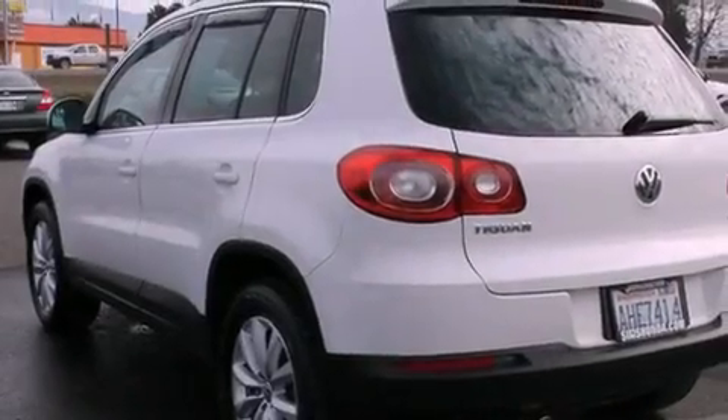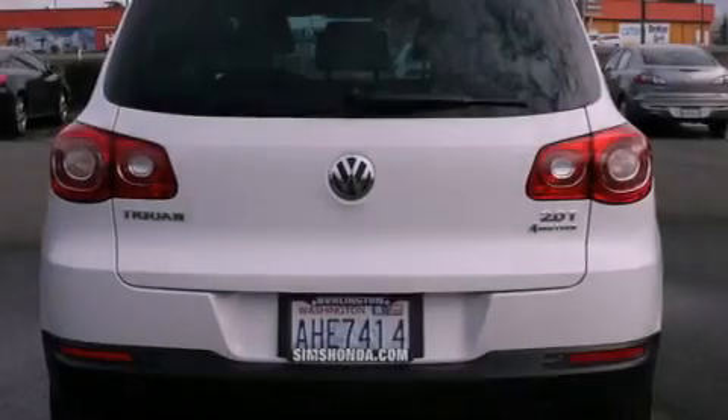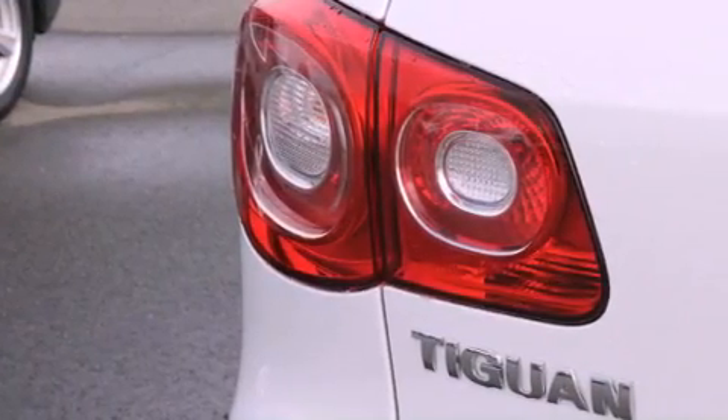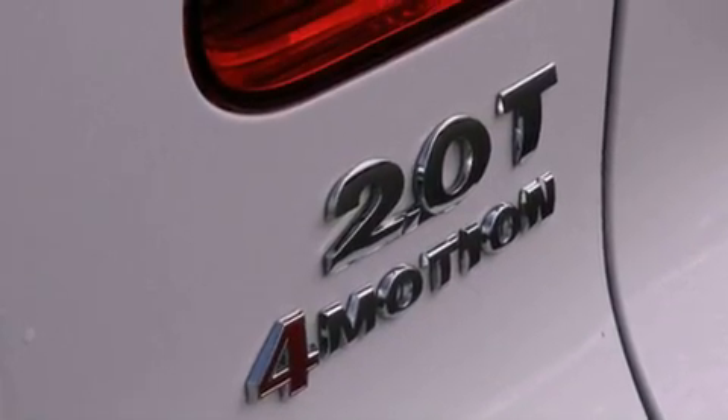Its top features include a limited-slip differential, a navigation system, a low-tire pressure indicator, high-intensity headlights, commercial-free satellite radio, alloy wheels, and traction control and stability control systems.